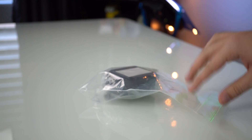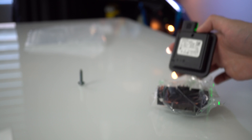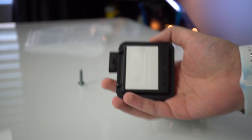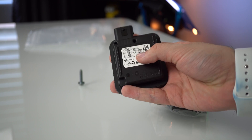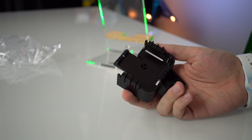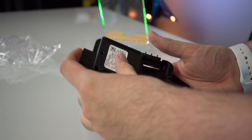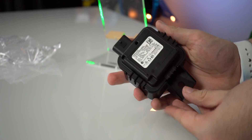Inside this bag you get three things: a bolt, a mounting bracket, and the unit itself. The unit is actually fairly small and compact. There is one port on the side which plugs into a cable somewhere in the car. The mounting bracket snaps onto the unit itself, and it just bolts to the front of the car.